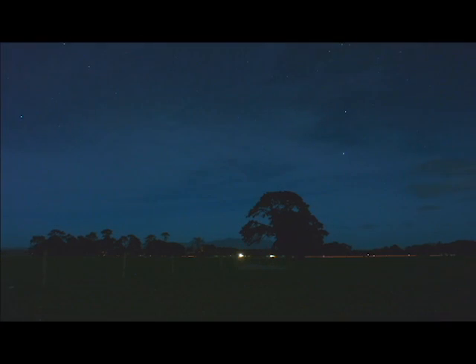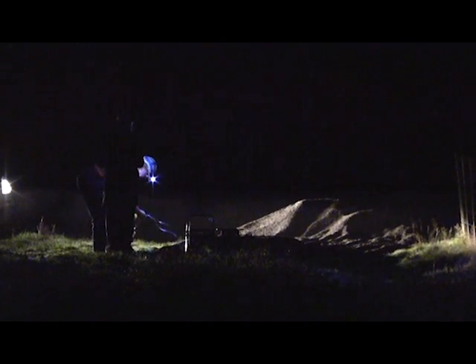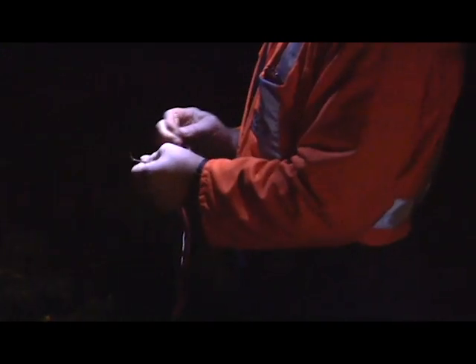Out of that we get an image of the crust beneath here, beneath the North Island. We're doing it in the dark because it's quieter — traffic adds noise to the sensors, to our recording array. The idea is that we need to have it as still and as quiet as possible when we let off the shot.